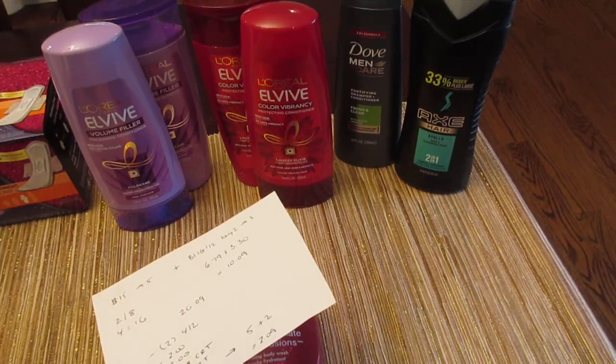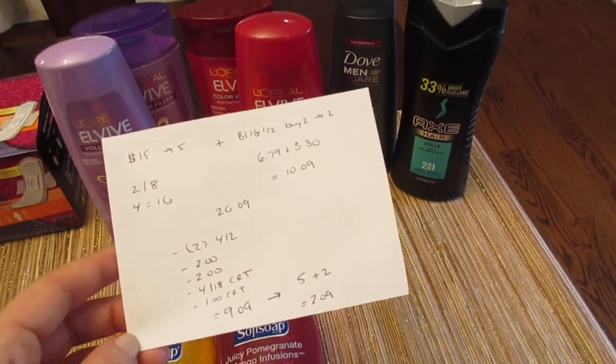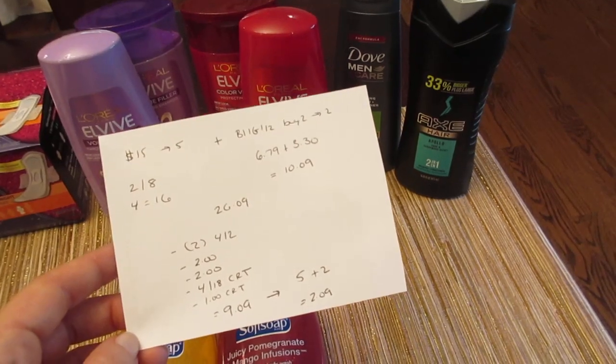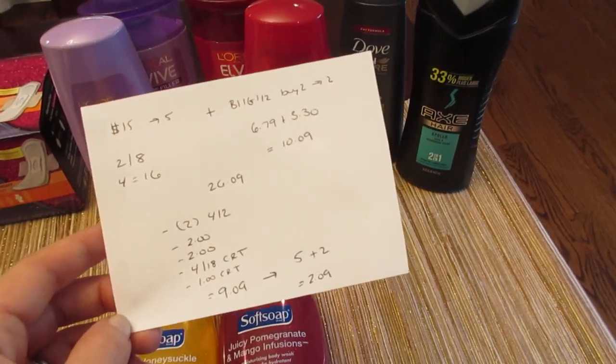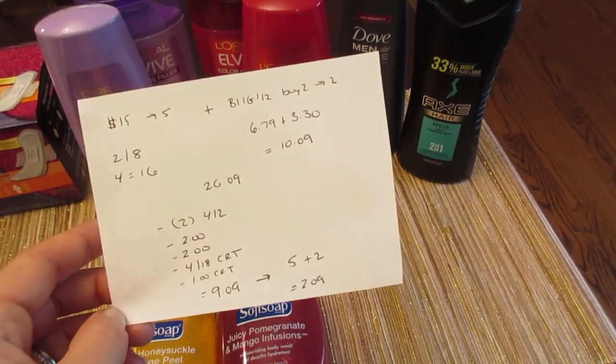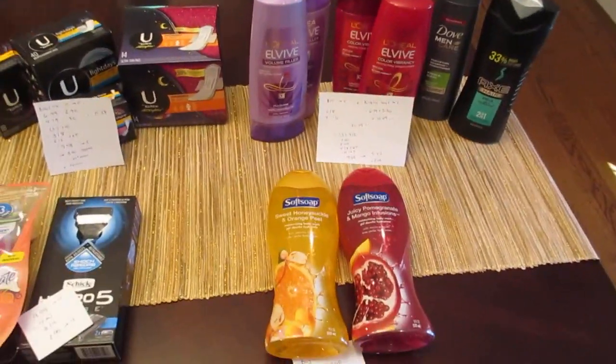There were some deals on the I Bought It app for L'Oreal — they had $1.50 for the shampoo and $1.50 for the conditioner — but mine disappeared overnight. So if you were counting on that, check your app and see if you still have it. Thanks for watching! Those are my deals. Have a great day — I'll see you soon.